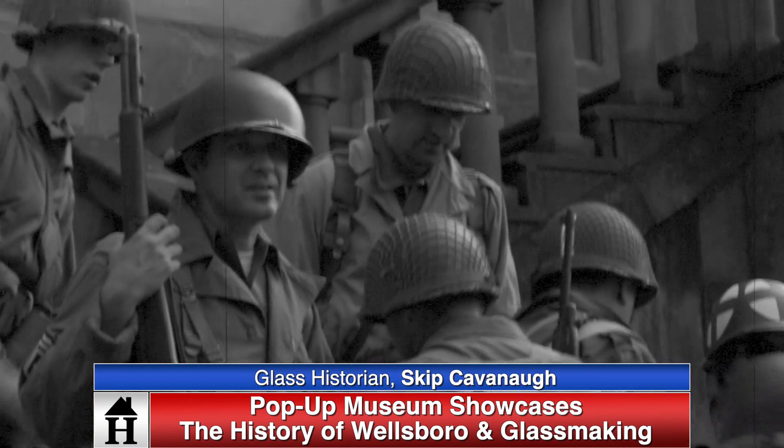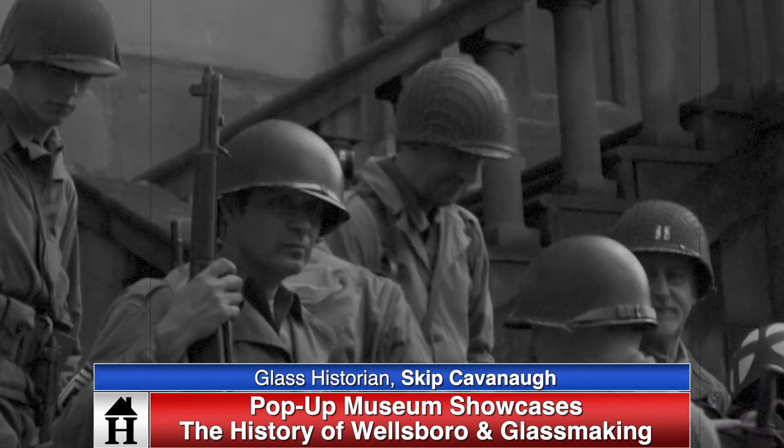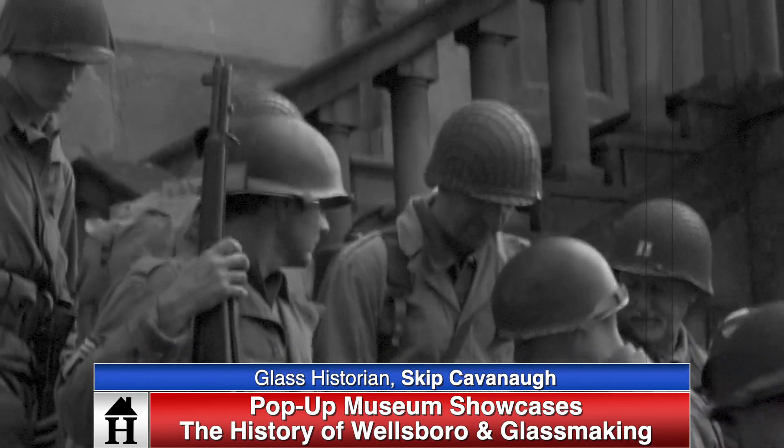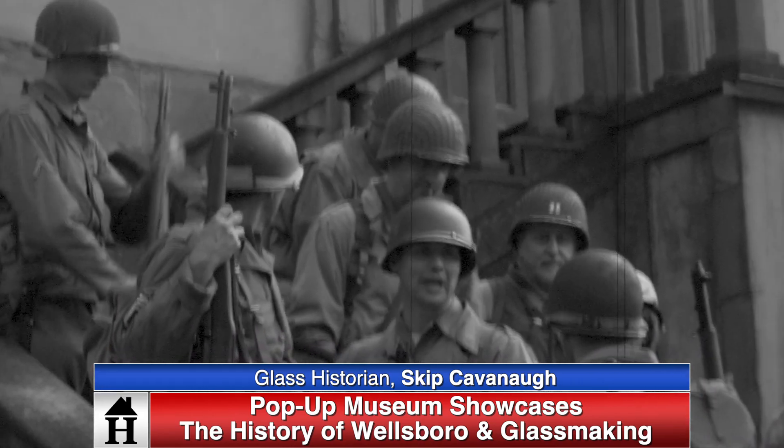Corning Glass, GTE — those companies supported their veterans, and we had a few that went to World War II that did not return. So we honor those people, as well as the companies honored them as they served their country.